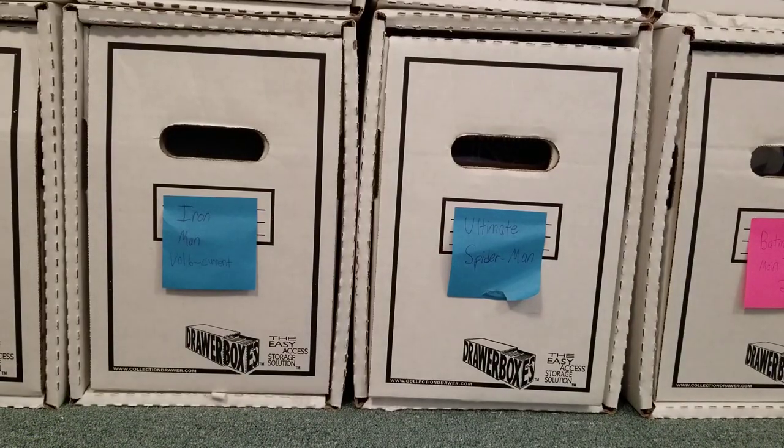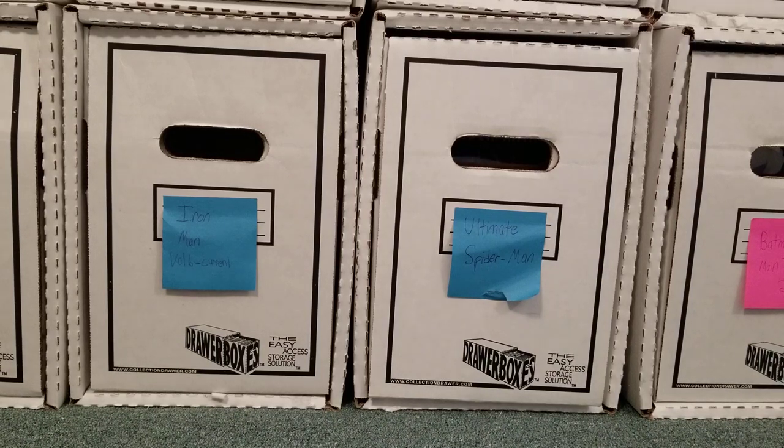Didn't start off too bad there. I'll do the middle part of this video — the big screw-up. So these are the Iron Man books.